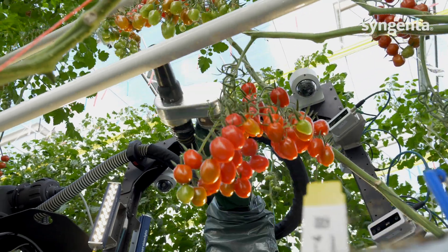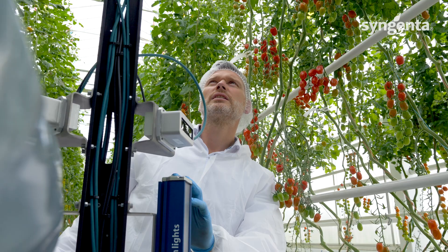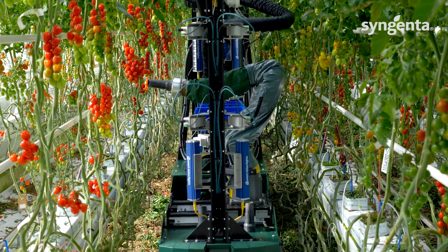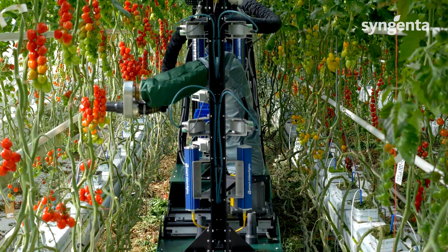We see in many countries that labor is getting more scarce — it's hard to find good labor. And therefore we expect that automation and robotization is only at the starting point today. It will significantly disrupt the industry in the coming five to ten years, and we at Syngenta want to be part of it.